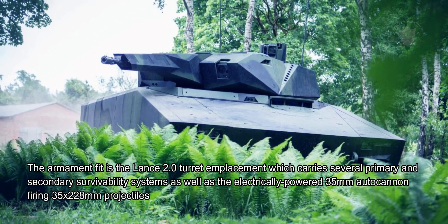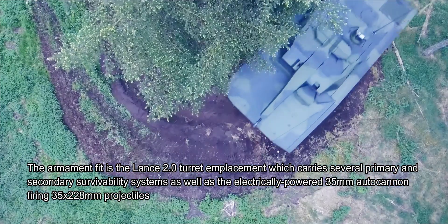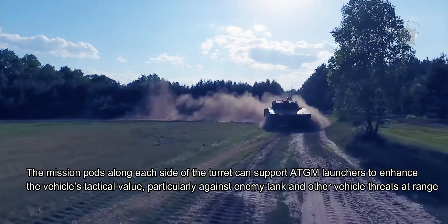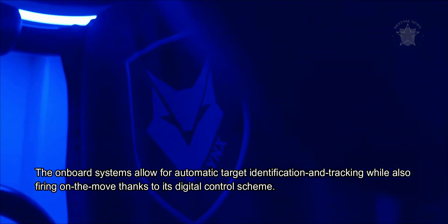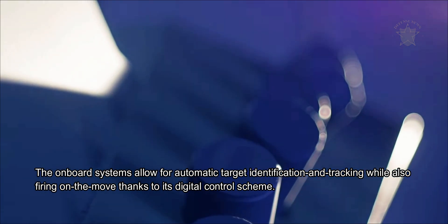The armament fit is the Lance 2.0 turret, which carries several primary and secondary survivability systems as well as an electrically powered 35mm autocannon. Mission pods along each side of the turret can support ATGM launchers for engaging enemy tanks and vehicles at range, and can also house battlefield UAVs that can be deployed in a kamikaze-like role, gather intelligence on enemy strength and positions, or actively jam enemy communications. Onboard systems allow for automatic target identification, tracking, and firing on the move via a digital control scheme.